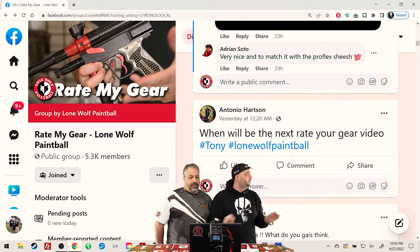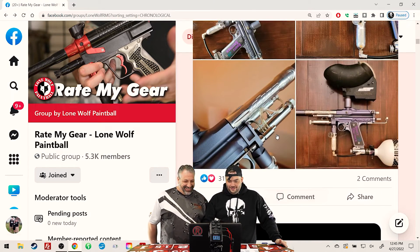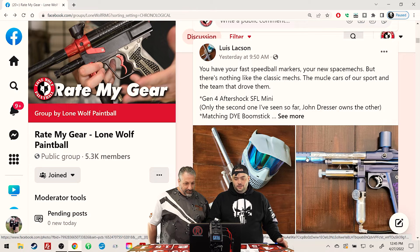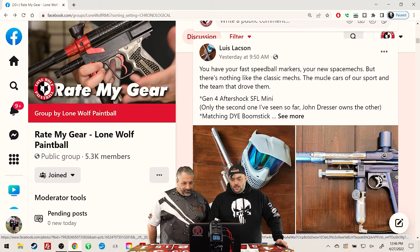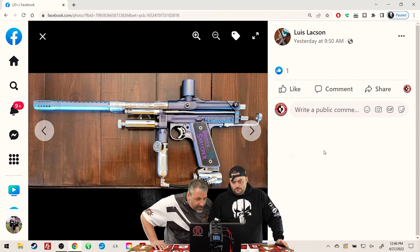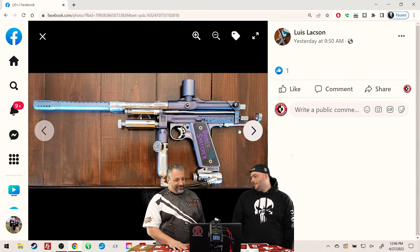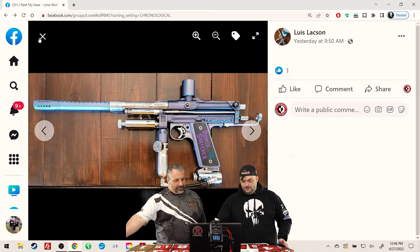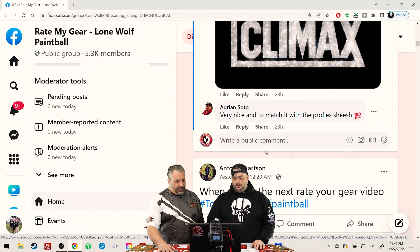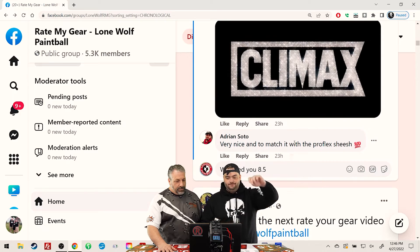When will the next Rate My Gear video be? We're working on it right now. Gen 4 Aftershock SFL — it's a cocker, right up your alley, with chrome pneumatics. That's so dope. Remember when you had that other one in here and I was drooling over it? What's that say on the thing? Booty snatcher. Lewis, you're getting a 4 from me and a 4.5 from me. We're looking at an 8.5.